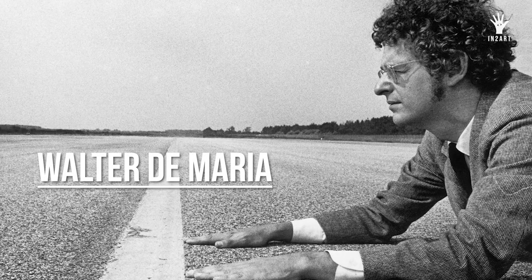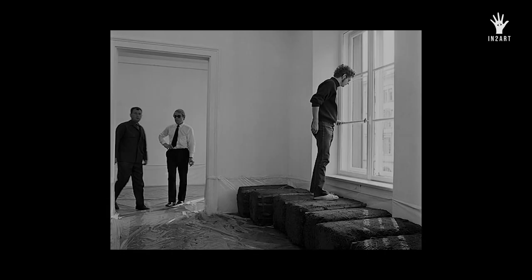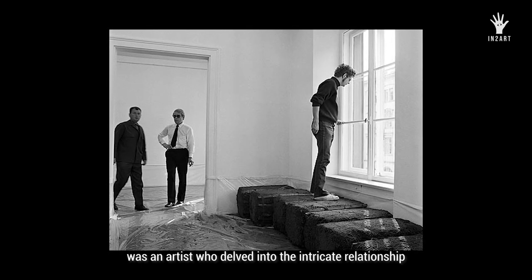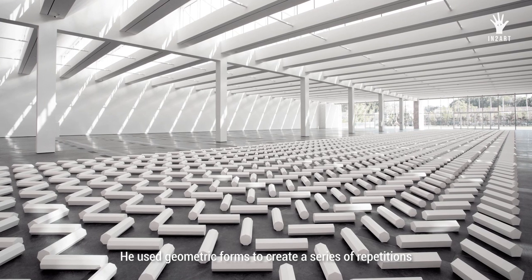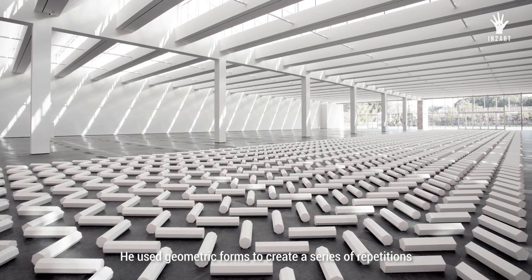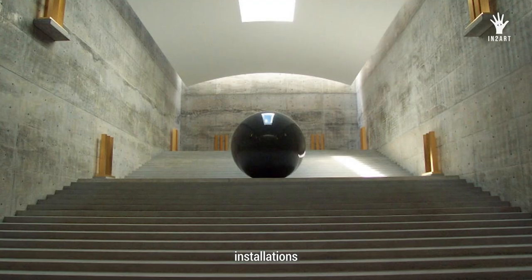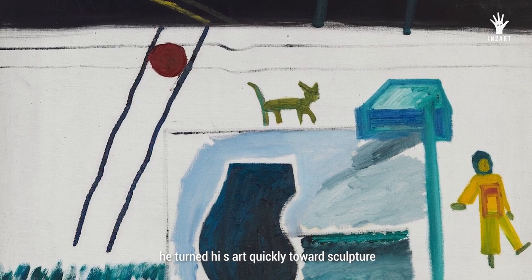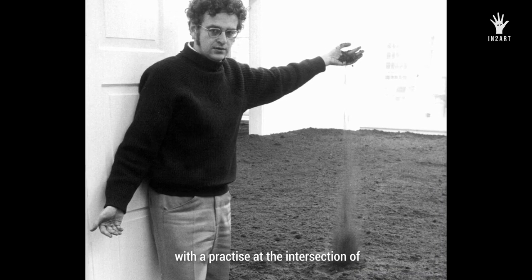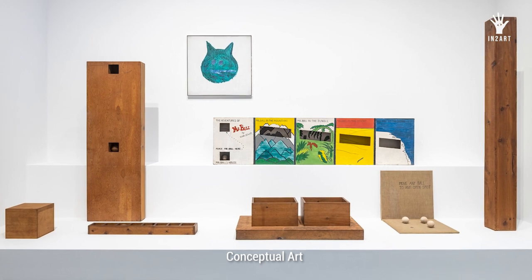Walter de Maria was an artist who delved into the intricate relationship between relative and absolute concepts. He used geometric forms to create a series of repetitions in his sculptures, installations, and land works. Trained initially as a painter, he turned his art quickly towards sculpture with a practice at the intersection of minimal art, conceptual art, and land art.